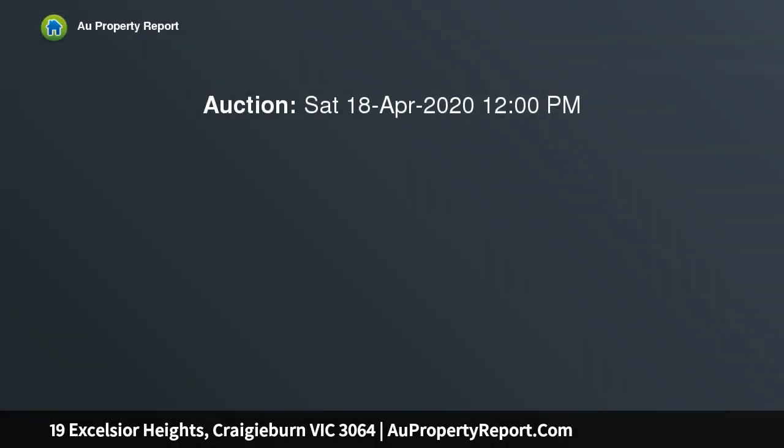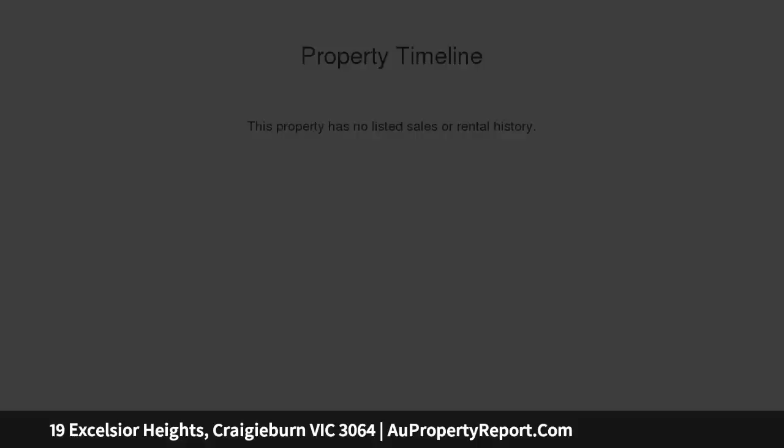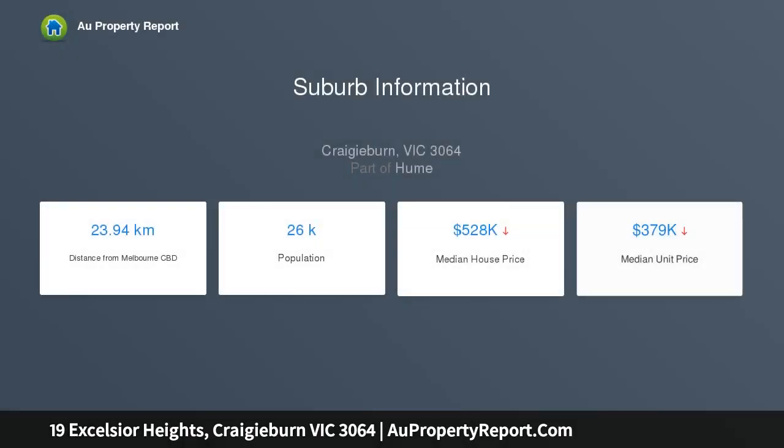This expansive family home on a 760 square metre block with grand street appeal offers spacious living across two levels, along with a huge multi-purpose storage basement area that could possibly be converted to studio or dual living, STCA.